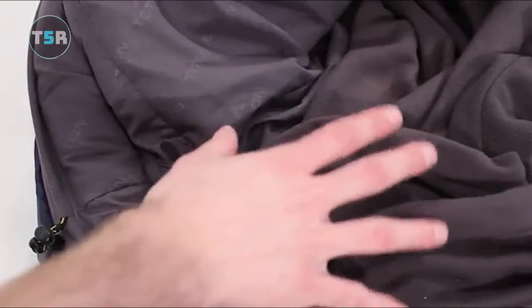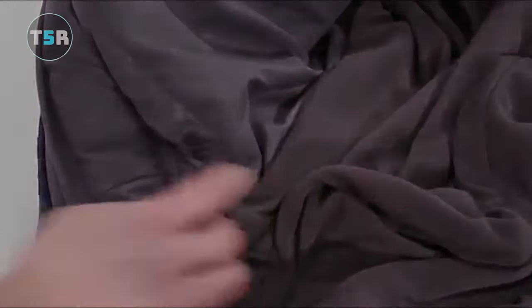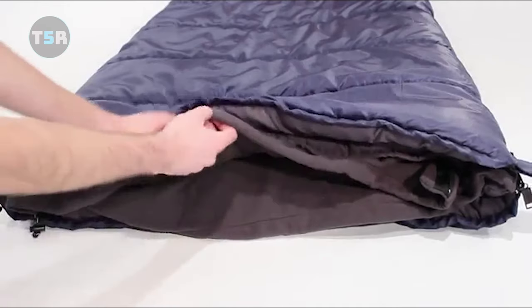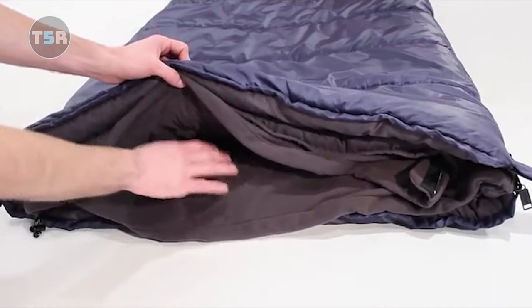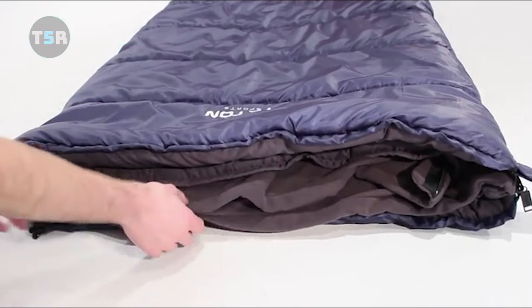Nevertheless, the Teton Sports Puller 3-in-1 Camping Sleeping Bag remains an excellent and adaptable choice for most campers. It provides warmth, versatility, and practical features at a compelling price point. The inclusion of a neck baffle and well-placed drawstrings enhances its ability to keep campers cozy and warm, contributing to an overall positive camping experience.